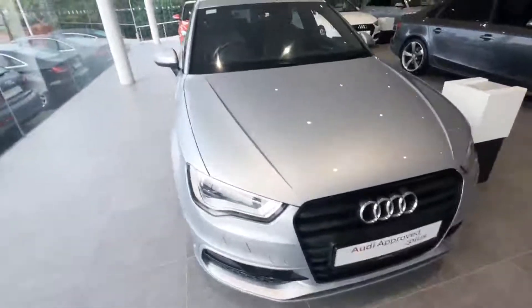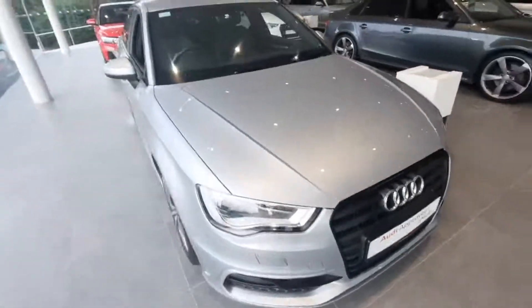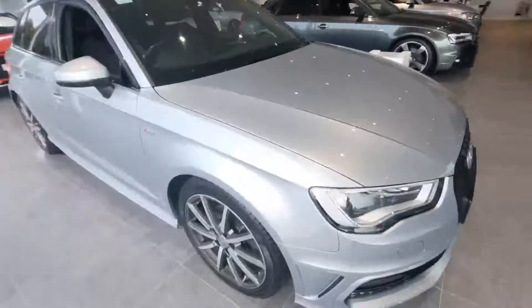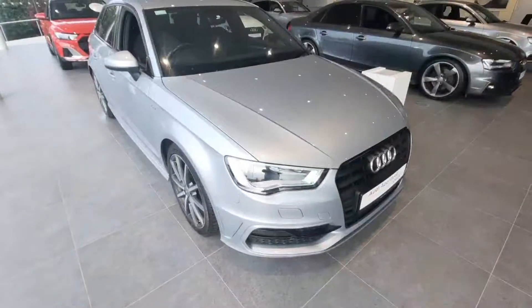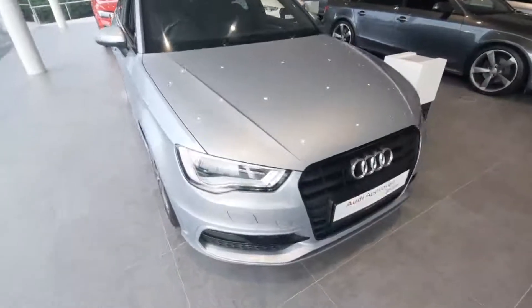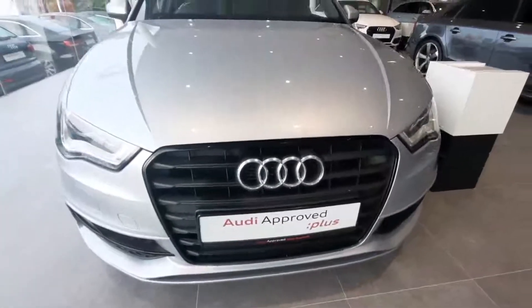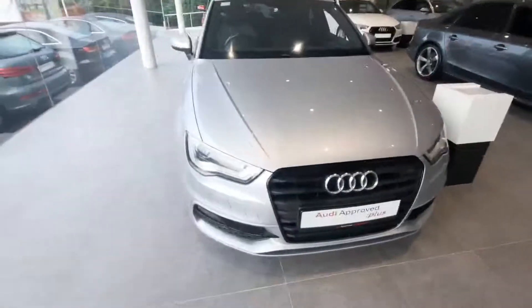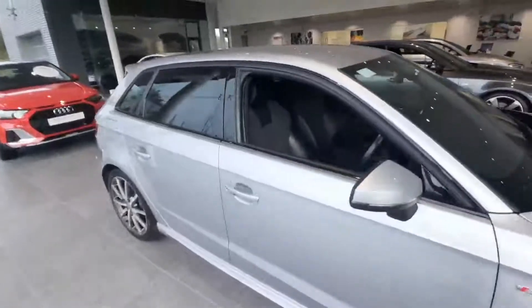The car was first registered in 2017. So it has a couple of added extras, such as the Future Now pack, including 18-inch multi-spoke alloys. Included on the Future Now pack, we have the black grille here with the chrome Audi badge. And then coming around, we can see the black trim just on the windows.